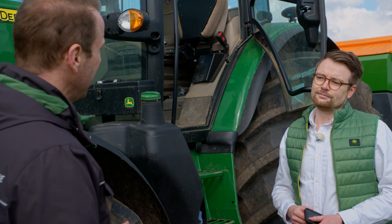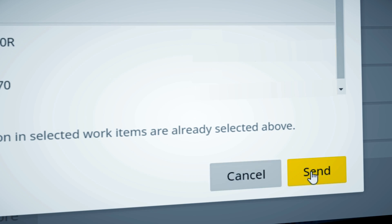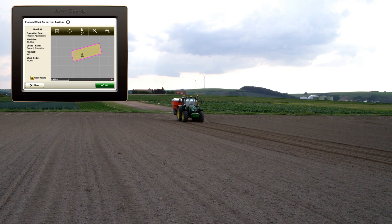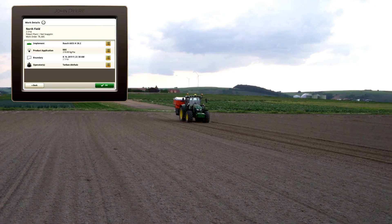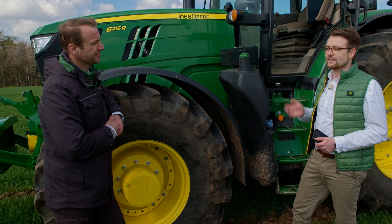So can this be combined with our new Operations Center Work Planner? Yes, exactly. The work plan is sent directly to the display in the cab and the settings are applied with one click, so that the driver can start immediately. This is what we call auto setup.